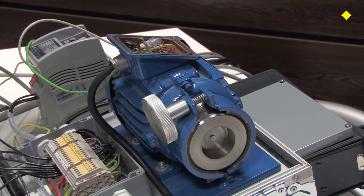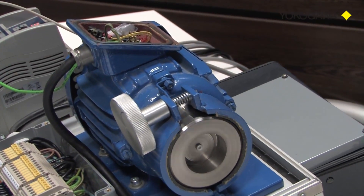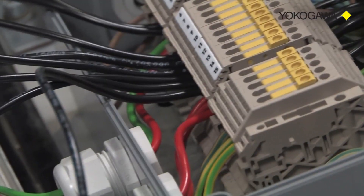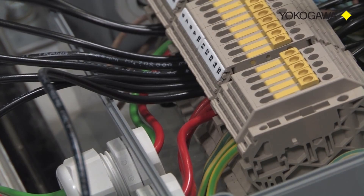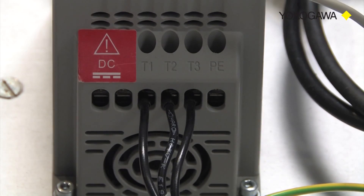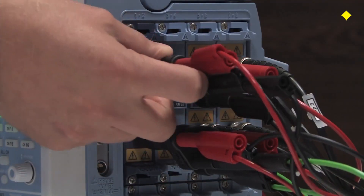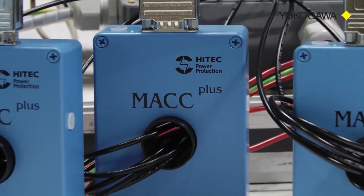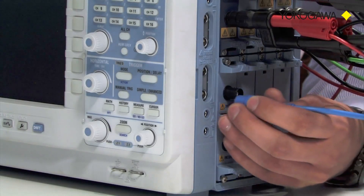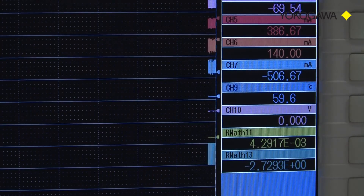The majority of industrial applications incorporate a variable speed drive in combination with a three-phase induction motor. This leads to a requirement to measure at least eight electrical signals. In this example, we have a drive with a single-phase input and three-phase output, meaning we connect four voltage signals and also four current signals using current sensors with voltage outputs. We can also connect the outputs from additional torque sensors, rotary encoders, or thermocouples.